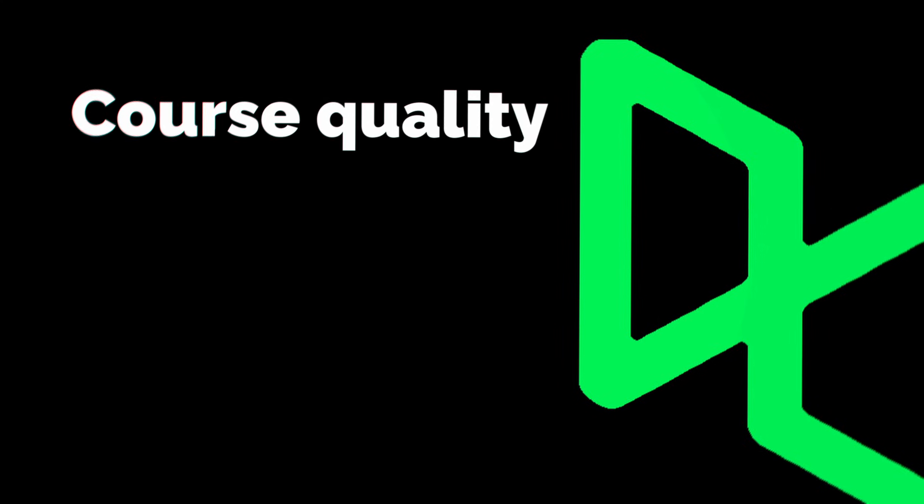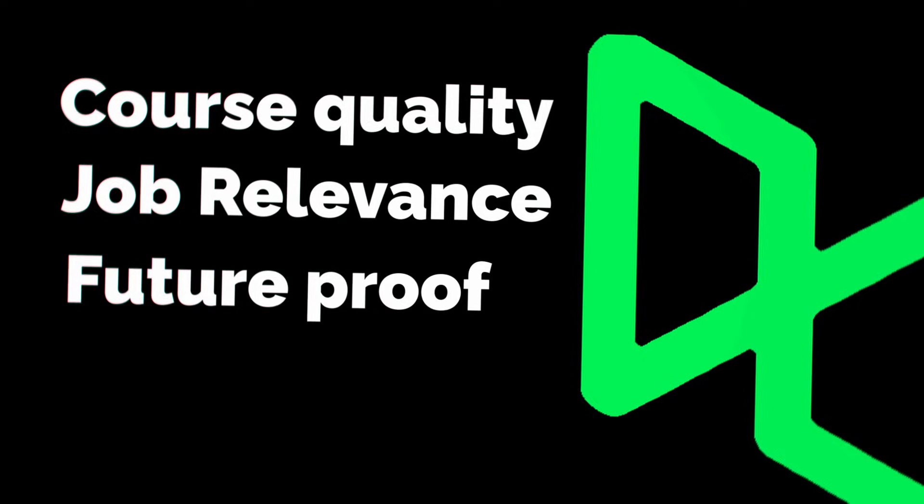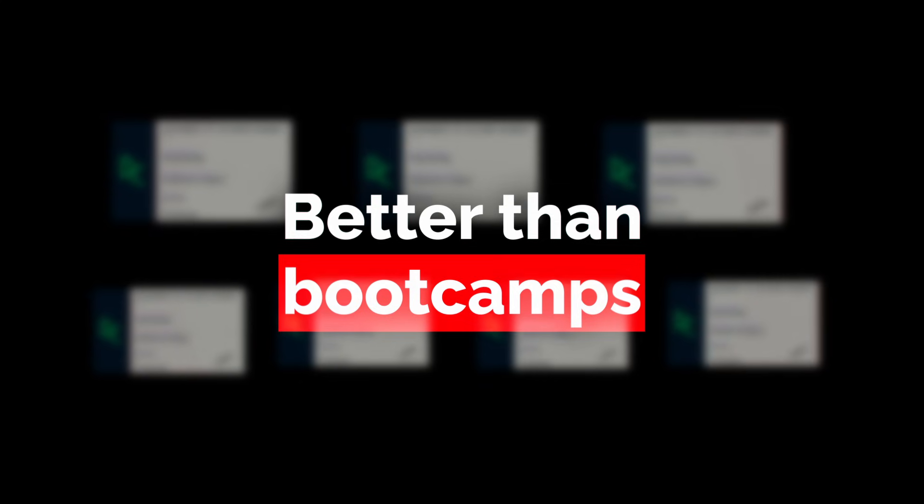So what I've done is I've handpicked the seven best courses to help you land a job in data, whether that's data analyst, data scientist, data engineer, or more. What I did is I actually analyzed course quality, job relevance, and whether these skills will still be valuable in the future. And one of these courses is even better than expensive bootcamps.